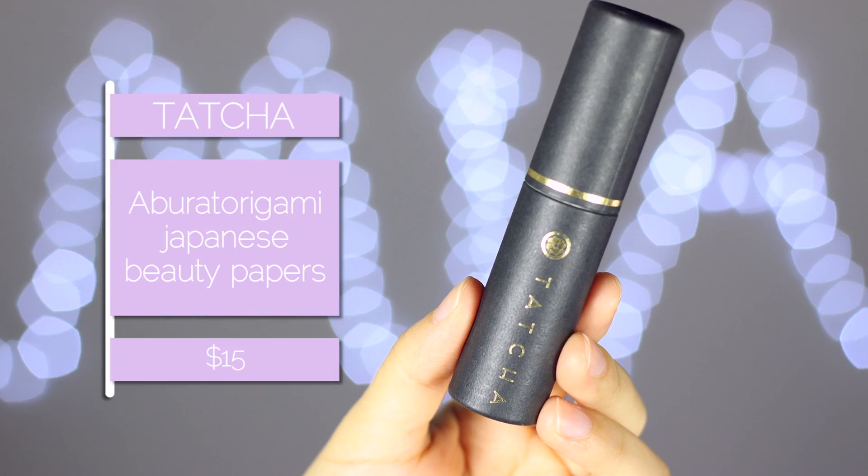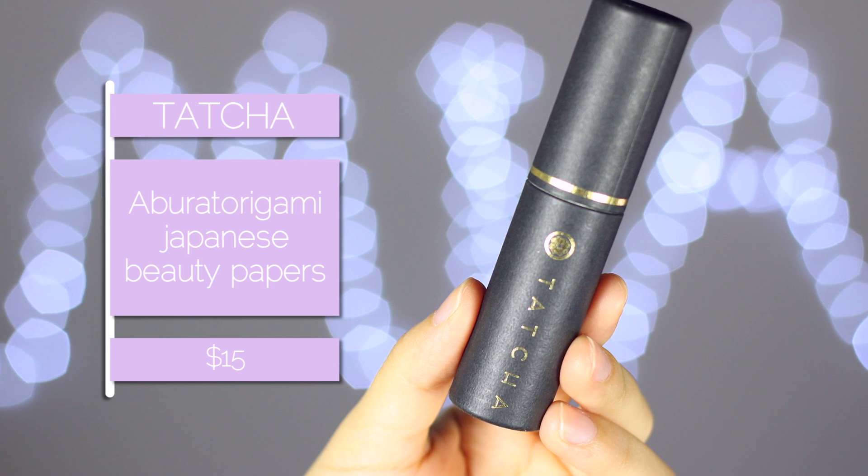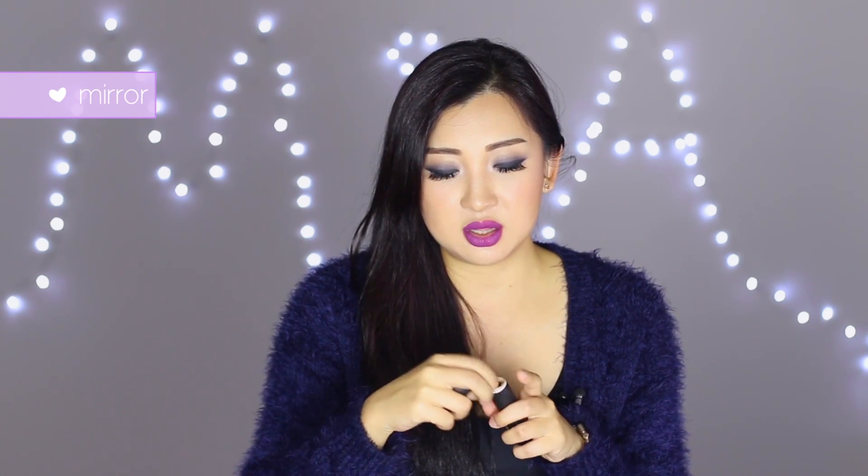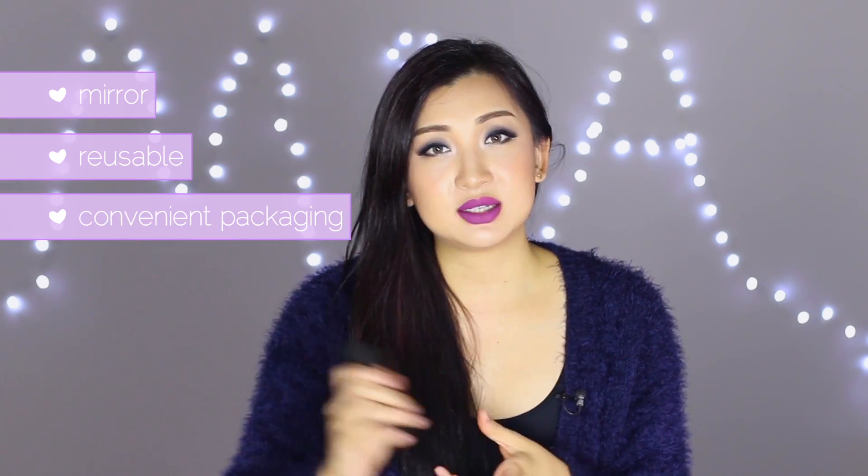I was given these Tatcha Aburatorigami Japanese beauty blotting papers and lost them for the longest time. The other day when I was swapping from summer to winter clothes, I found them in the pocket of a jacket. The cool thing is you can put the paper inside and there's a mirror on top so you can blot on the go. I finished the original refill and had to buy new papers, but I like how it's packaged so I can just chuck it in my bag.